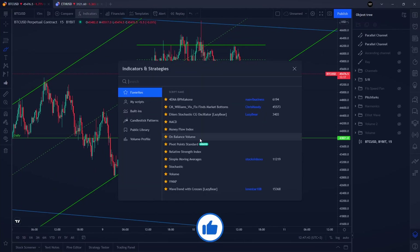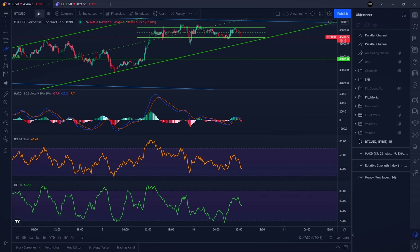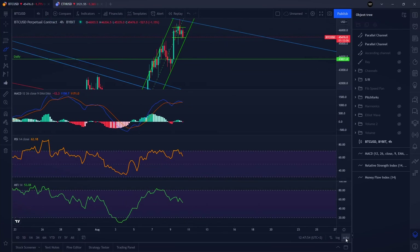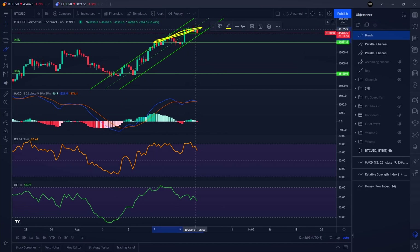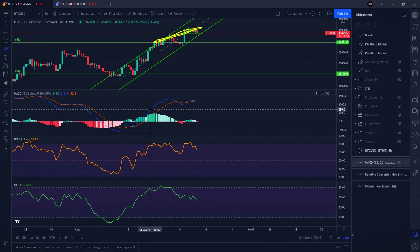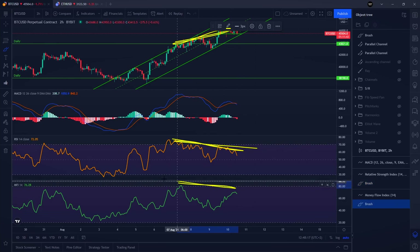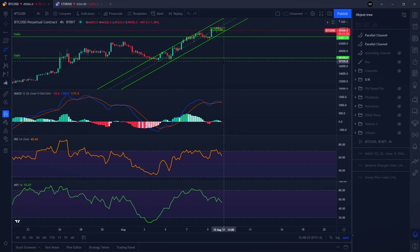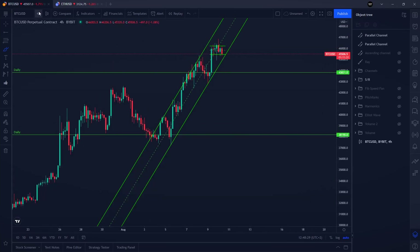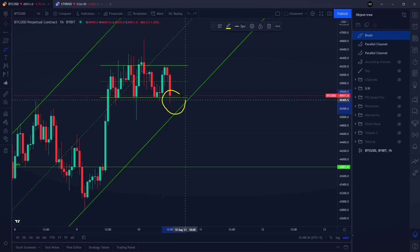Looking at indicators on the 4-hour time frame — the MACD, RSI, and money flow indicator — we are forming bearish divergences: higher highs on price but lower highs on money flow, lower highs on MACD, and lower highs on RSI. The exact same thing is happening on the 2-hour time frame with lower highs on RSI, money flow, and MACD against higher highs on price — a clear bearish divergence, which is not a bullish indication.